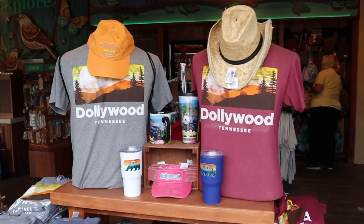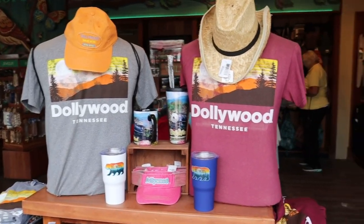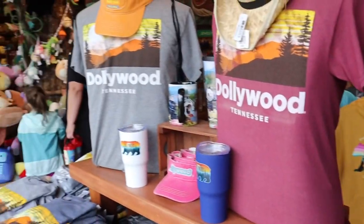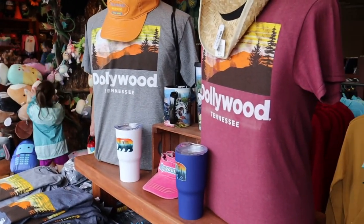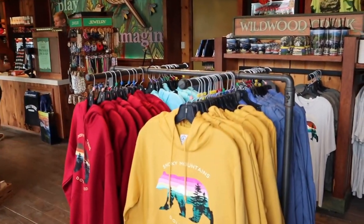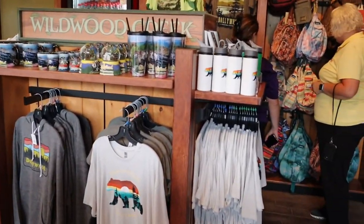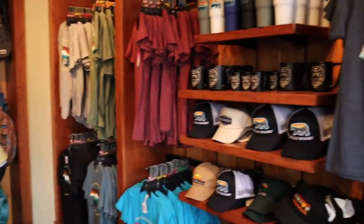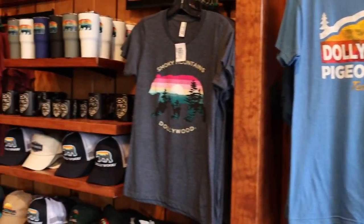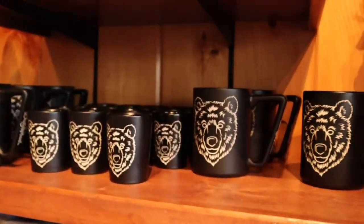We've got a little weather passing through at the moment here at Dollywood, so we thought we'd stop into Mountain Grove Merchants — we don't come in here very often. First of all, I do not see any Fall Festival or Illuminates merchandise here, so this is pretty much going to be just their standard everyday merchandise. They do have some nice stuff — I like this retro look. They've got hats and mugs.